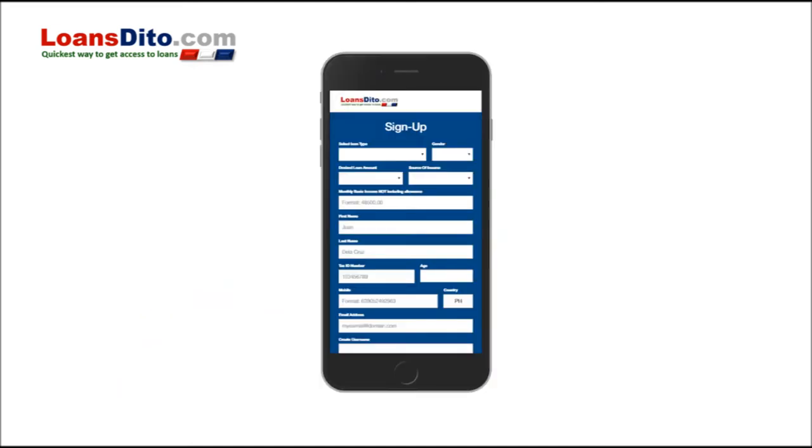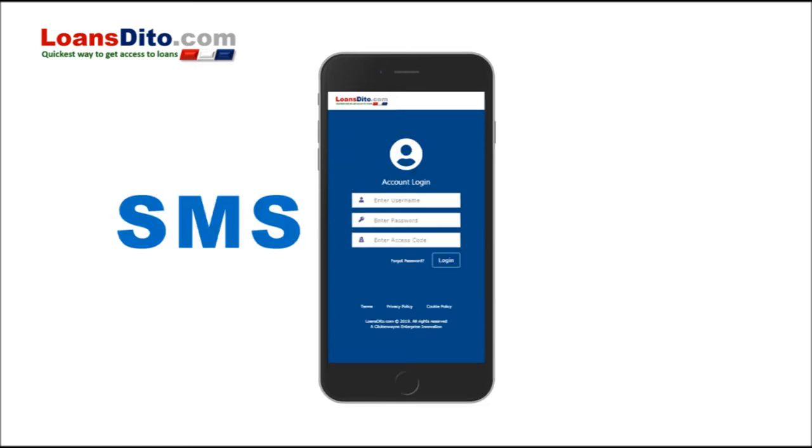Next, fill out the sign-up form and submit. Once done, you will receive an email and text notification with your one-time activation code.